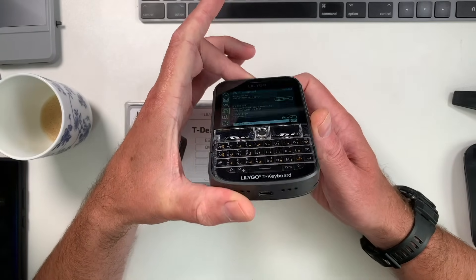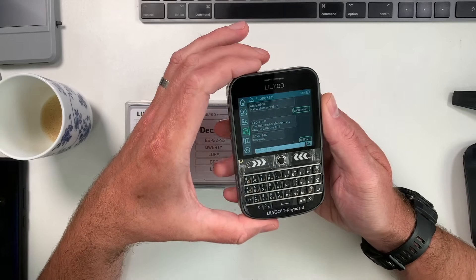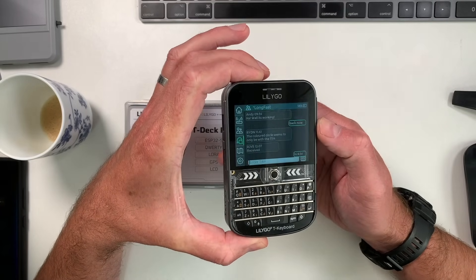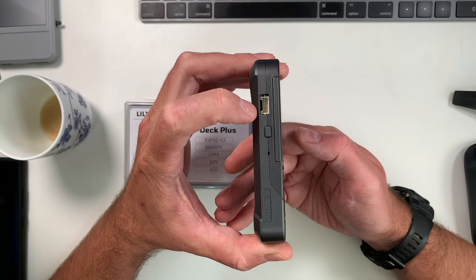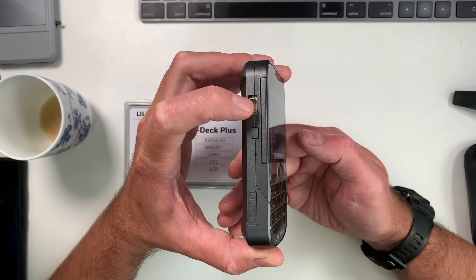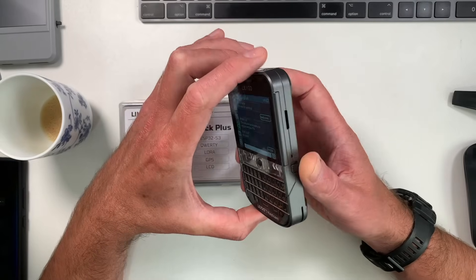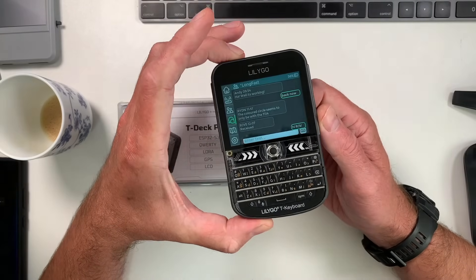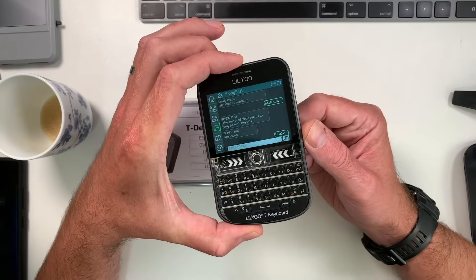It really does look smart. The screen literally goes edge to edge — there's no hole in there or anything. You've got an exposed GPS connector, and this has GPS built in along with a 2000 milliamp hour battery, and they're managing to fit all of that into something quite slim. That shouldn't be a surprise given how much is packed into a modern smartphone.